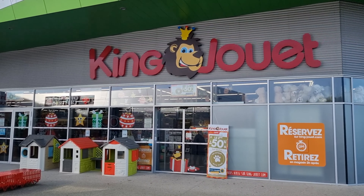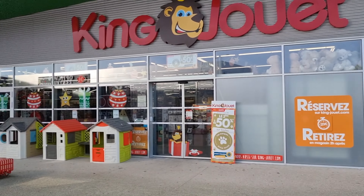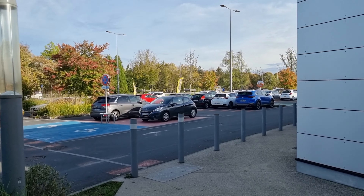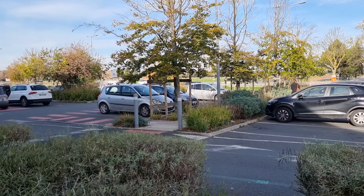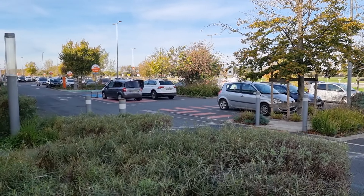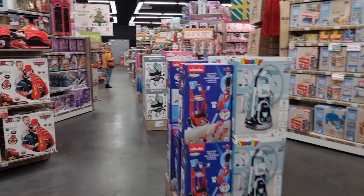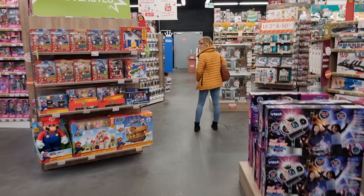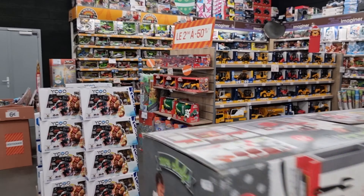Hello everyone, we are in front of the King Jouette in France. I was in France to make some diecast hunting videos. Over there we also see the Zeeman but they didn't have anything interesting. Let's check the car for some European cars, mostly France of course, but I also see a German one over there — the white one. Okay, let's go inside and see if they have something interesting.